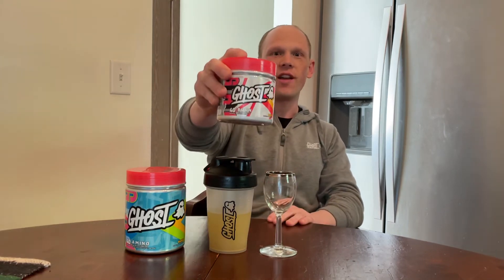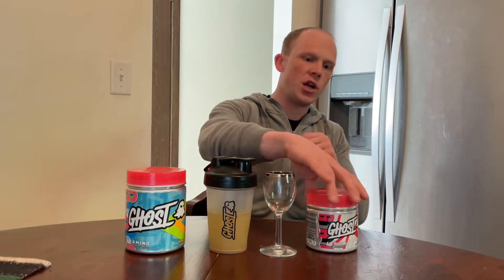Today's review: Ghost Burn V2 is in the house. Another continuation of the V2 series — we've had Pump, we've had Legend, now we have Burn. Size is yet to come. Let's tell you what changes were made in Burn V2 and also give you a breakdown of the formula, because I don't have one on Burn on my channel yet.